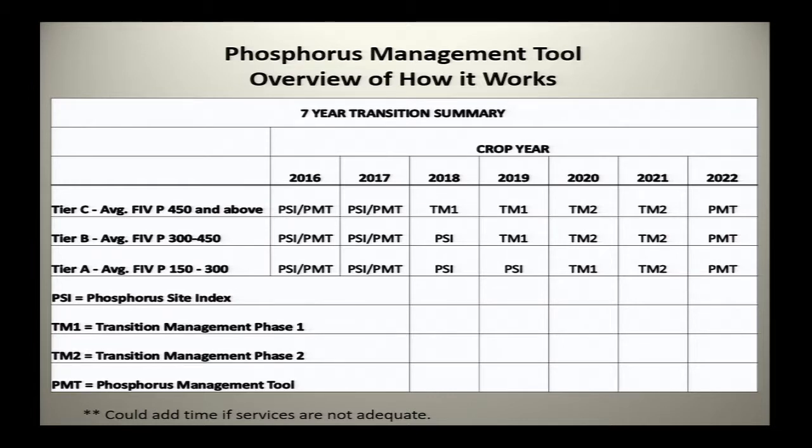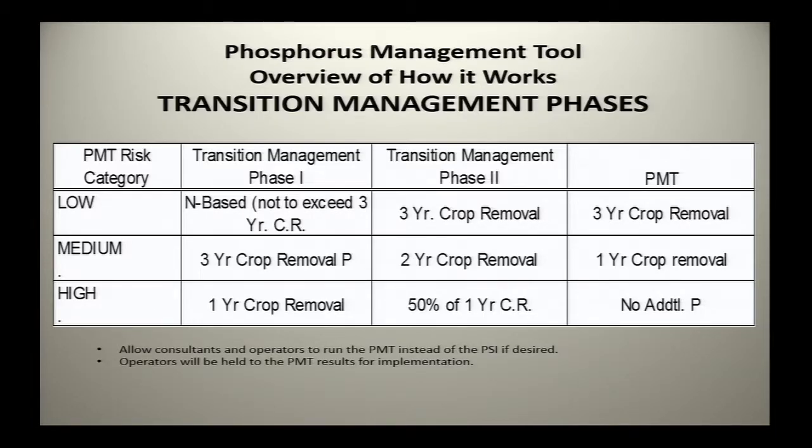Looking at the transition table: in 2016 and 2017, everyone was doing phosphorus site index and NPMT as a comparison in their plan. In 2018 and 2019, Tier C starts transition management phase 1. In 2020, they ramp up to transition management phase 2. They'll do phase 1, phase 2, then full PMT. Tier B does the same thing, starting in 2019. Tier A, the lowest group, doesn't start transition until 2020 but will have a shorter time to get there, though fewer changes are likely needed.